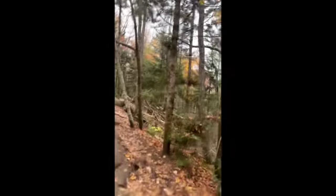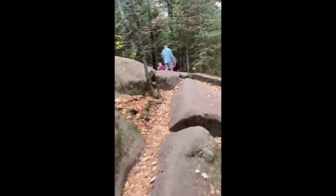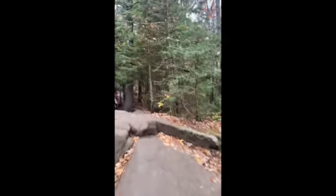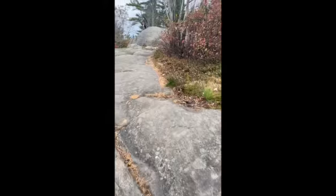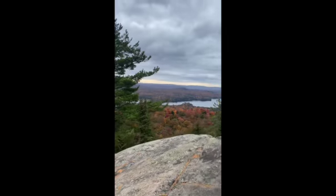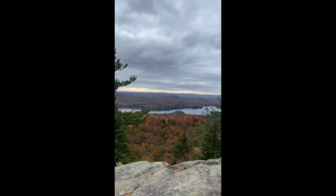This part was particularly tough. I had to use the trees to help me climb up this large piece of rock. You can tell it's getting busier as we're getting closer — almost there. A little peek at the lakes below.